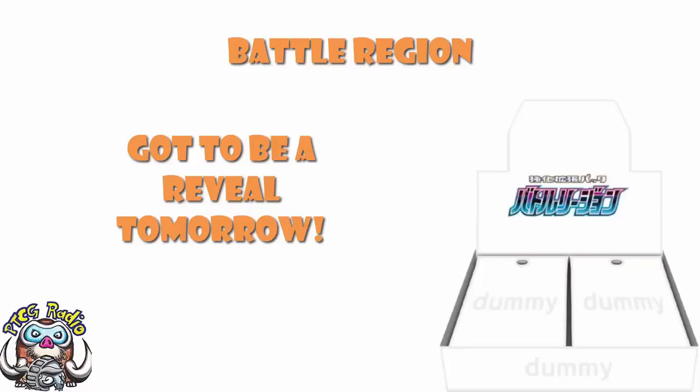We've got a bunch of merch coming around with Battle Region, as we do with every set. A bunch of it has been revealed, so let's start off having a look at Greninja.